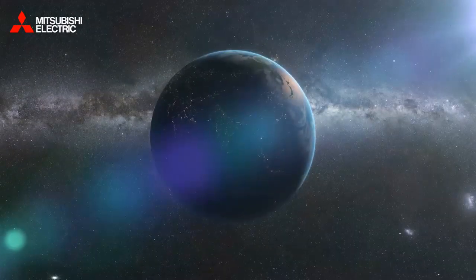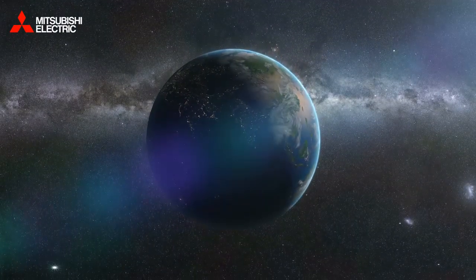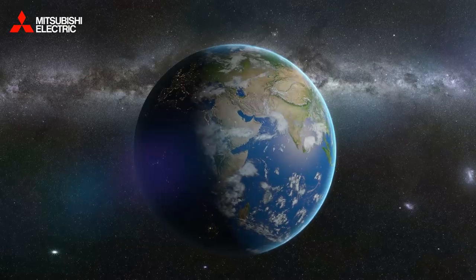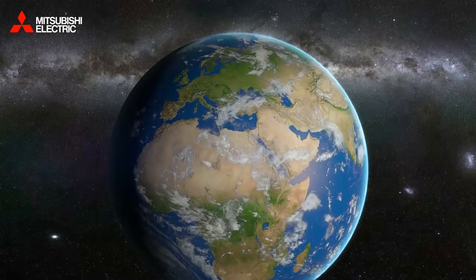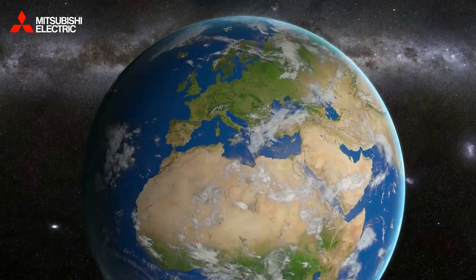Every day, the sun delivers an endless supply of energy to our environment. And yet, it is only recently that we've realised just what a damaging effect our uncontrolled use of energy can have on our planet. We have to find ways of balancing our energy use with the need to minimise the harm that untapped carbon production has on climate change.